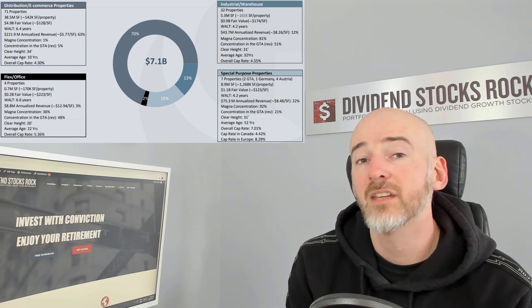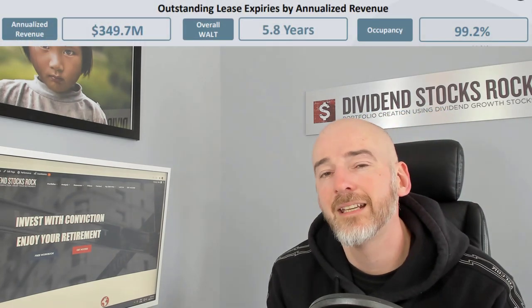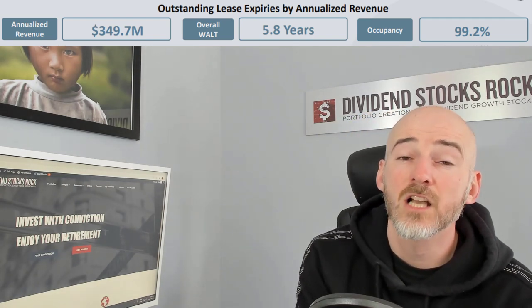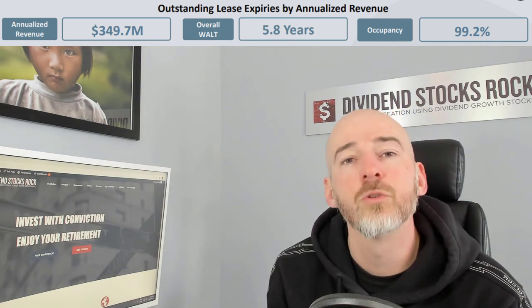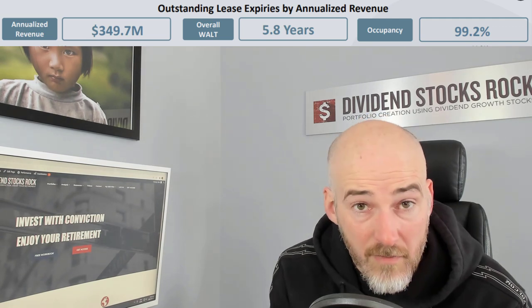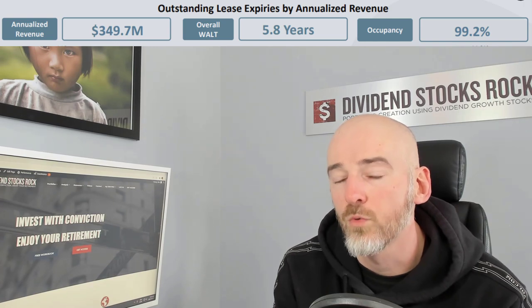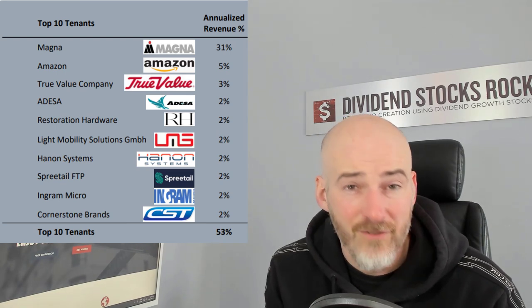This is the type of business that doesn't look cheap right now because the stock price keeps going up, but at the same time it is growing. There's a reason why you have to pay for quality. Speaking of quality — 99.2% occupancy rate and an average lease contract close to six years. So you have a lot of stability, it's easier to manage debt, and you can see that every property is fully rented. This is also a good sign in terms of tenant diversification.